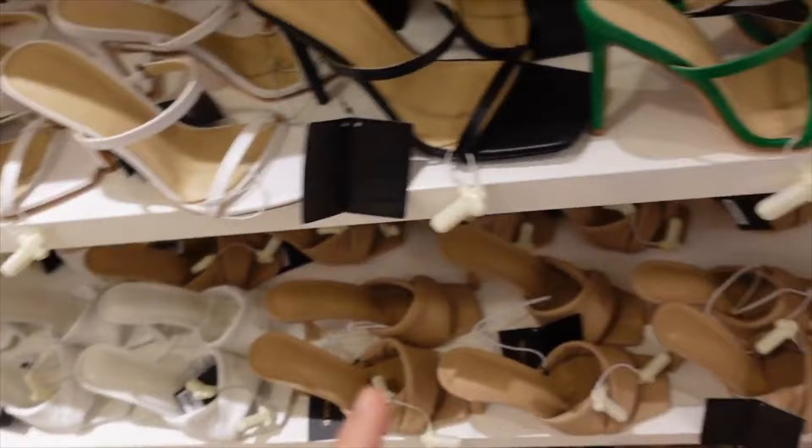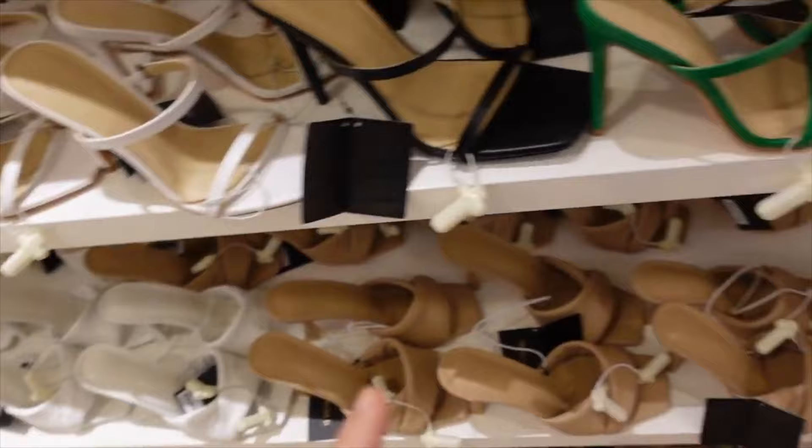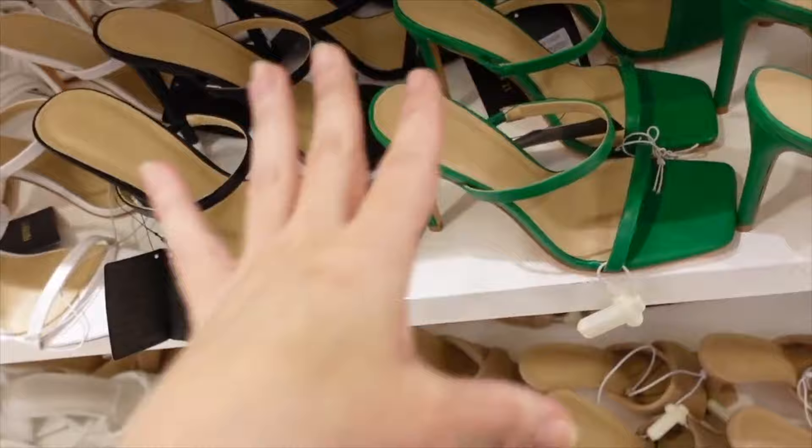New strappy heel — these have the square toe, the double band, and the sled on the back. Comes in green, black, and white. They're going to be $24.99.